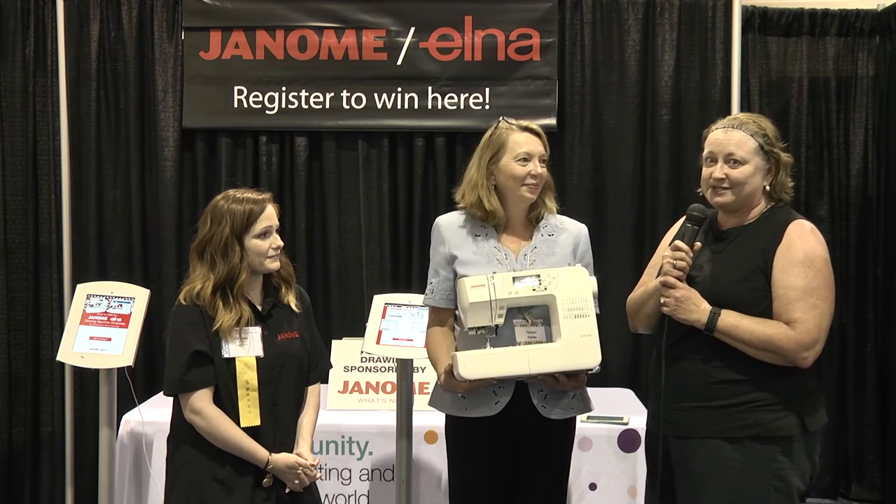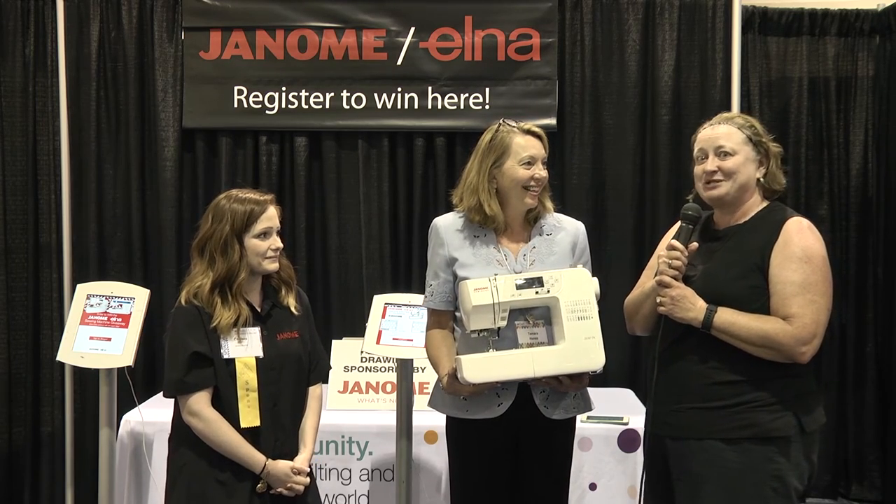Thank you, Janome. My machine is 30 years old and I really need a new machine — I really appreciate it. I will use it so much. Thank you.